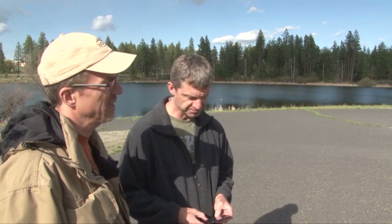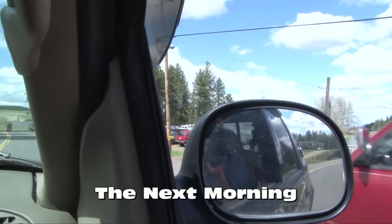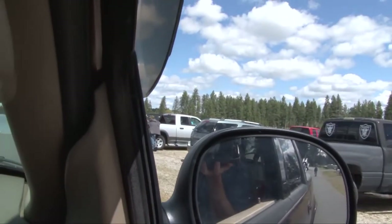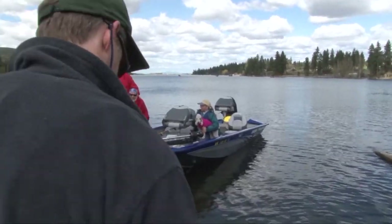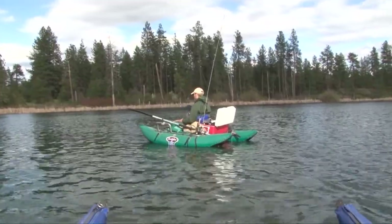I figured it was worth a try. So anyway, yeah, tomorrow we'll give this a shot, see what happens. We pulled up to the now busy lake. Thanks for the tweet guys. Soon we were on the water.